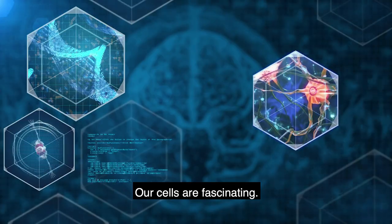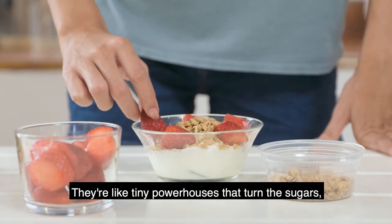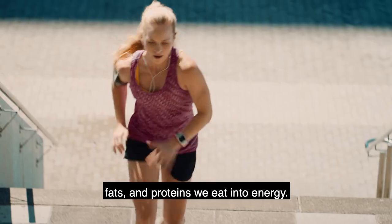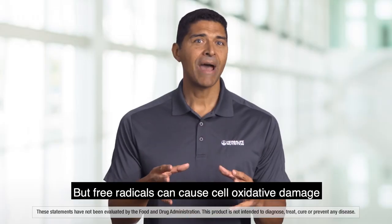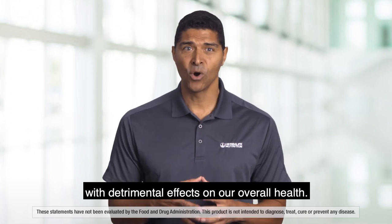Hi, I'm Dr. Luigi Groton with Herbalife Nutrition. Our cells are fascinating. They're like tiny powerhouses that turn the sugars, fats, and proteins we eat into energy. But free radicals can cause cell oxidative damage with detrimental effects on our overall health.